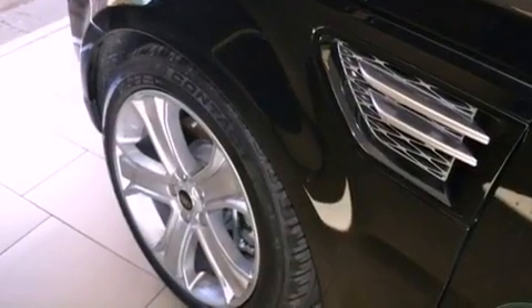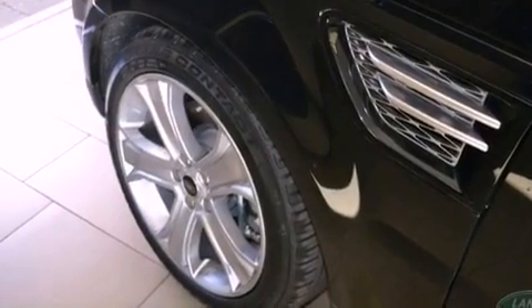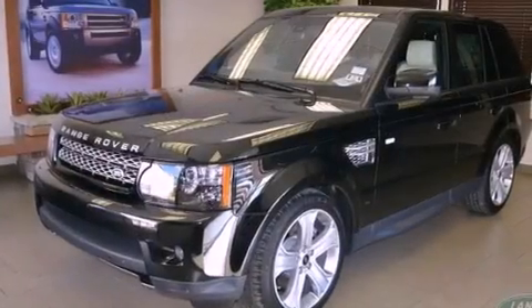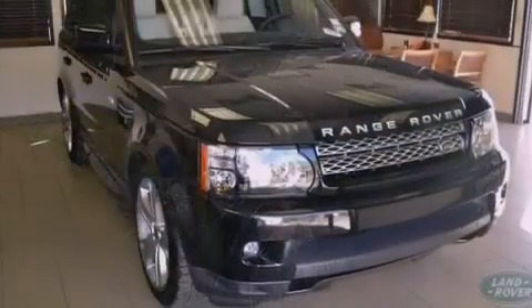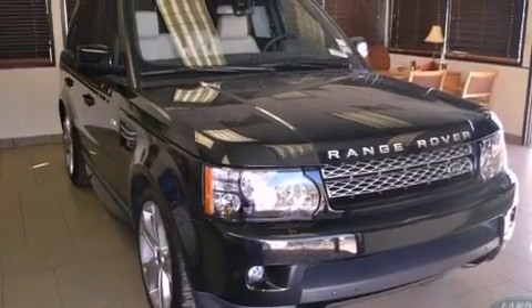Additional features include rear fog lamps, energy absorbing front crumple zones, steering wheel mounted stereo controls, and a sunroof that enables you to fill the cabin with fresh air at the push of a button.